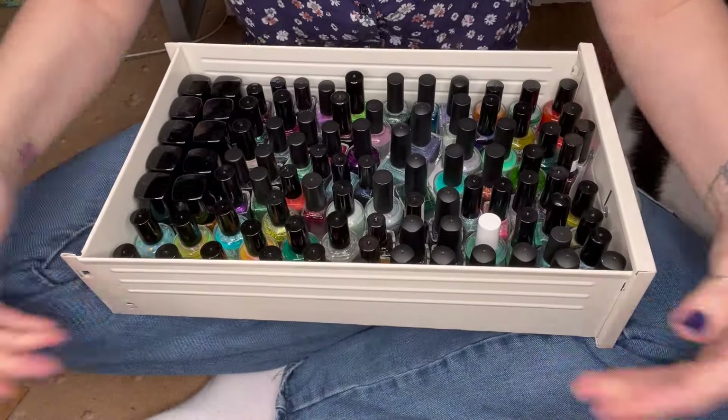Thank you so much for joining me on this part of the swatch through my collection. The next drawer we're going to be swatching through is actually GLs — anything glitters like Glitter Lambs, Glitter Days, all of those. They are in the next drawer and it also features a lot of Glam Polish. Let me know what brands and polishes from this drawer you enjoyed, and I will see you back in March or April with Drawer 3 of swatching through my entire nail polish collection. Bye!